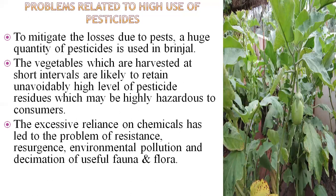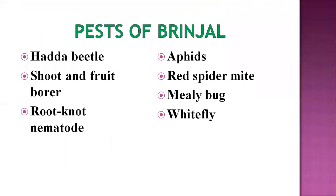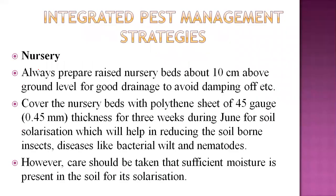The major pests related to brinjal include hadda beetle, aphids, shoot and fruit borer, root-knot nematodes, sucking pests, red spider mite, mealybugs, and whitefly. Among all these, the shoot and fruit borer is the most important major pest of brinjal. Let's see in detail the IPM strategy of this crop.